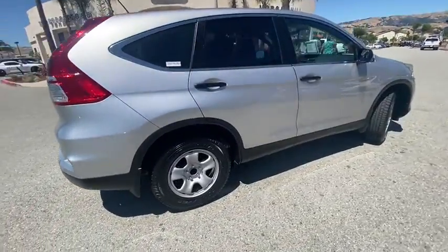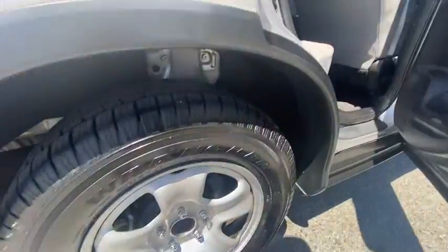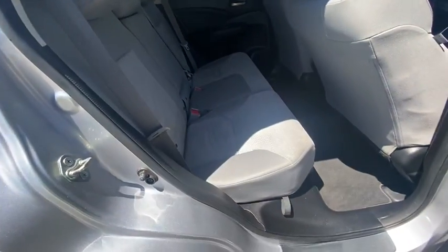Traction control, dual airbags, power steering, four-wheel disc brakes, electronic stability control, compass, power windows, rear window defroster, trip computer, CD player, remote keyless entry, tachometer, and panic alarm.